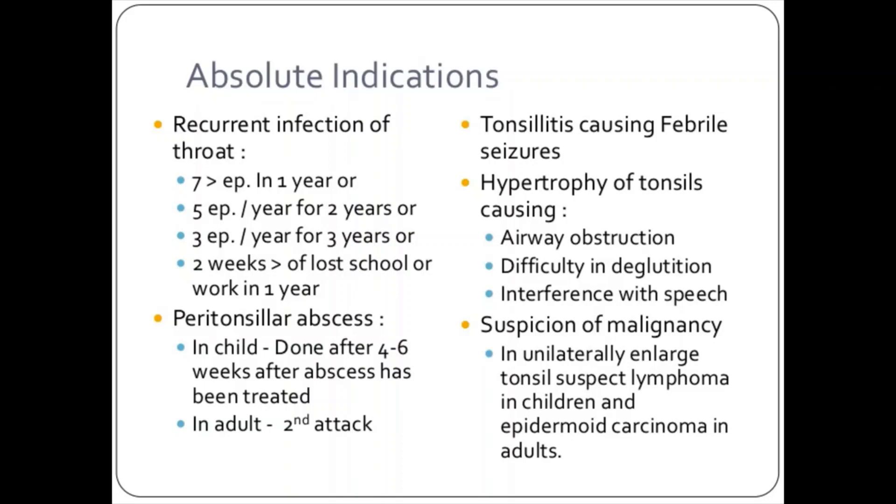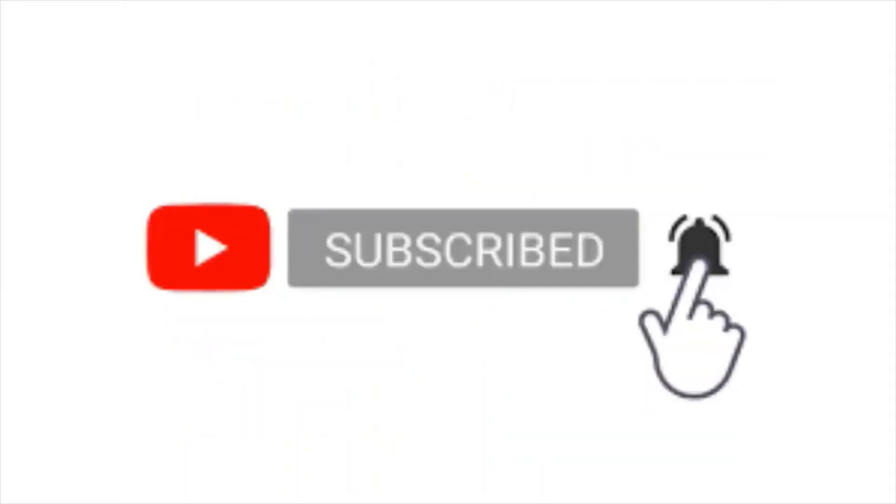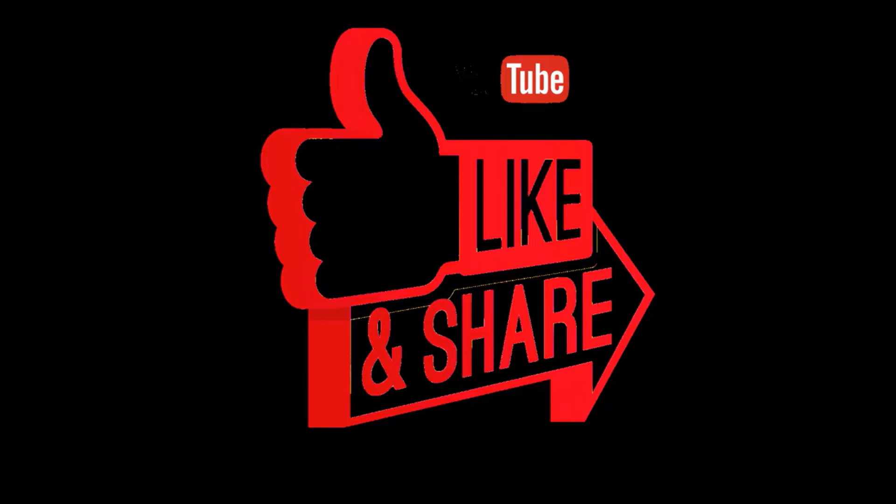I hope you like this video. If your child is suffering from tonsillitis, please comment about the child's condition and I'll try to reply as soon as possible. If you haven't subscribed to my channel, please subscribe and click the bell icon so upcoming videos are delivered to your inbox. If you find the video beneficial, please like and share it through social media.